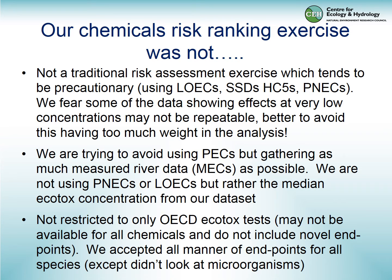It's worth reiterating what this chemical risk ranking exercise was not. It was not traditional risk assessment — that has a different aim and tends to start from a precautionary standpoint using LOECs and PNECs. We'd rather avoid giving too much weight to data appearing to show effects at very low concentrations, as some of that data may not be repeatable. We're trying to use measured river data rather than PECs, we're using medians, we're not restricted to OECD test species, and we're not looking at microorganisms.